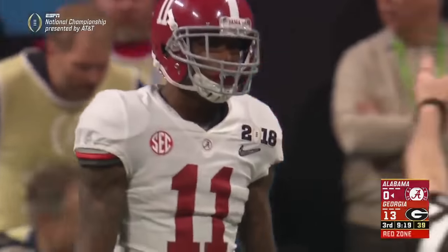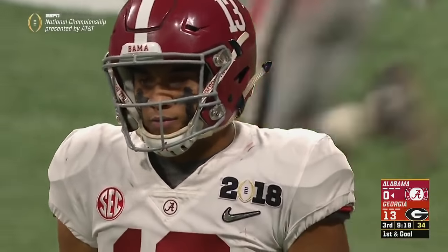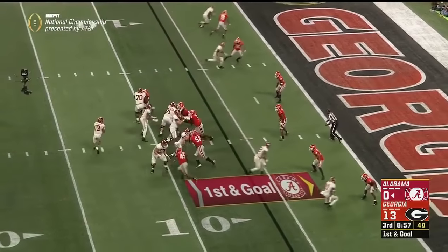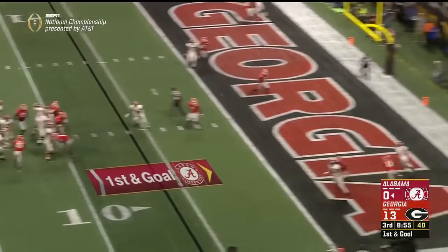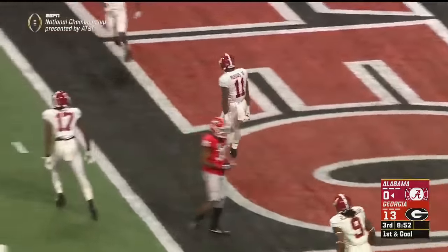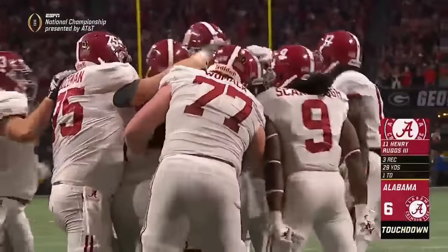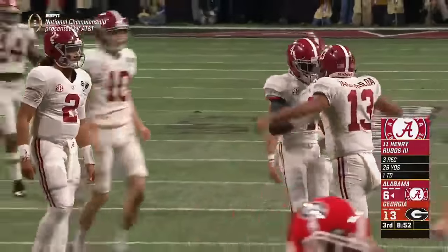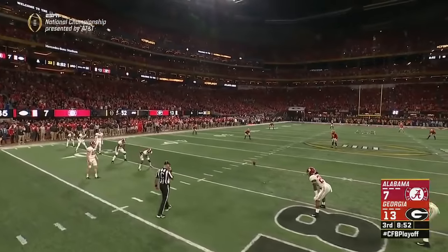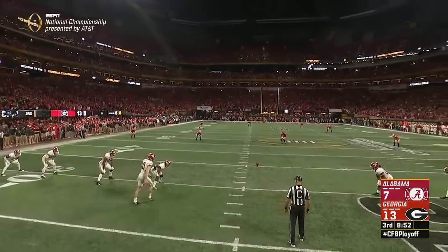This is what a lot of Alabama fans have talked about — the possibility of Tagovailoa. Throwing again into the end zone — touchdown! Henry Ruggs! We've got a freshman quarterback duel in Atlanta, and the Tide are back in it. Knowing they needed to throw the ball, they went to the freshman and he lights it up.